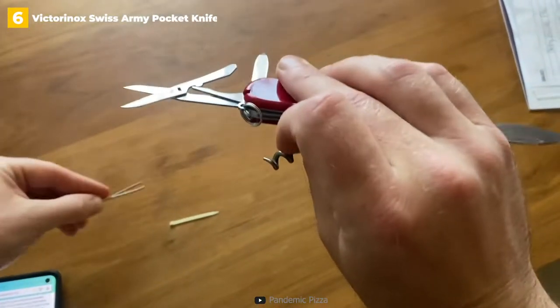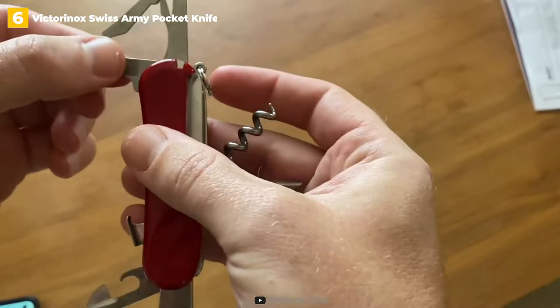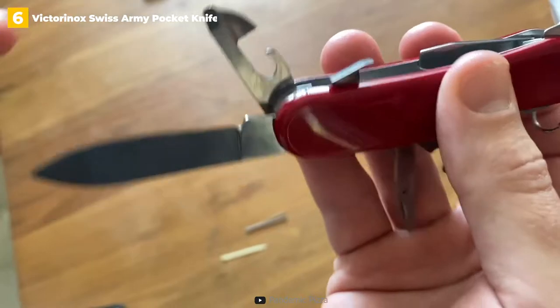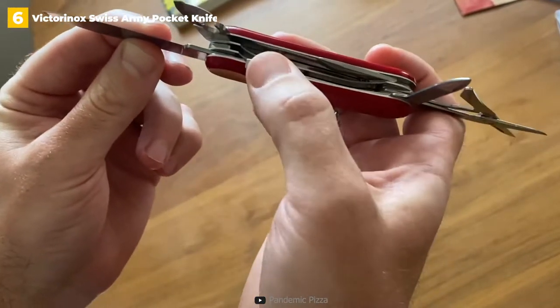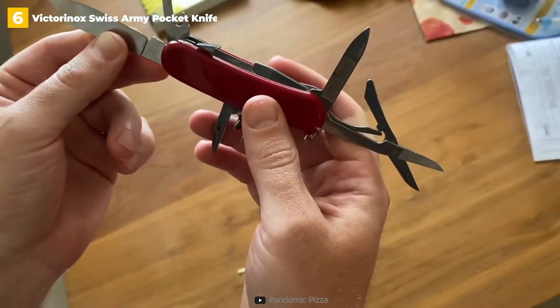A nail file and key ring are also among the 7 tools included in the Victorinox. The majority of the tools are excellent, but we wish the knife blade was a little sharper and larger out of the box. The nail file was also a bit narrow, but it got the job done in a pinch. Overall, this pocket knife is dependable and practical for both campers and backpackers.